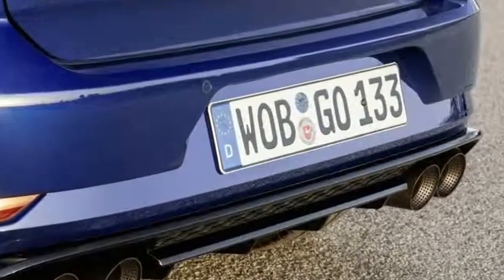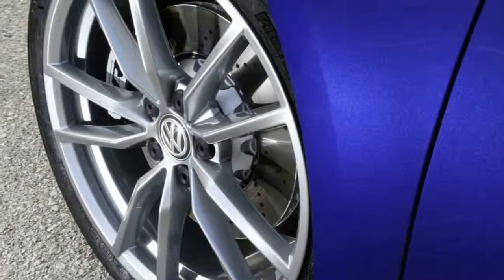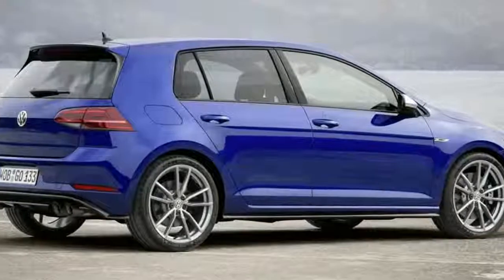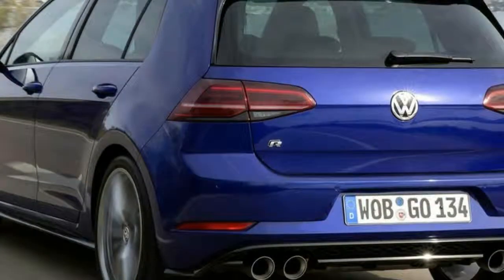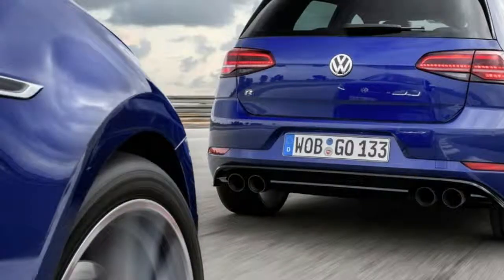If you want more sportiness, there is something else you can option on your hatch — not for the wagon, sadly — an R titanium sports exhaust system. This is 7 kg less than a regular R's exhaust, arriving via exhaust specialist Akrapovič, and features round rear pipes and valve tech for an incomparable exhaust sound.